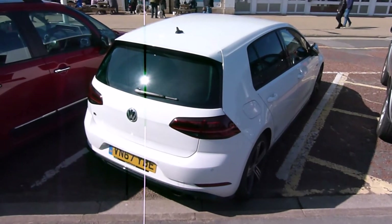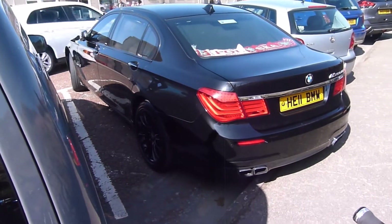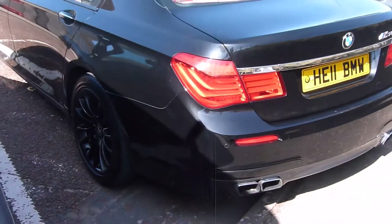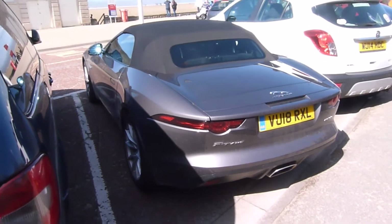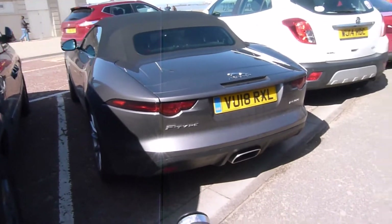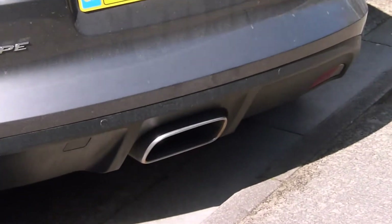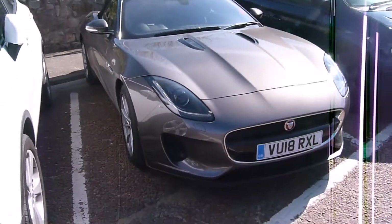Golf R. The brand new M7 with the quad pipes — nice plate. This is the brand spanker new, literally 18-plate F-Type P300 convertible. It's got a different exhaust pipe. F-Type P300, brand new.